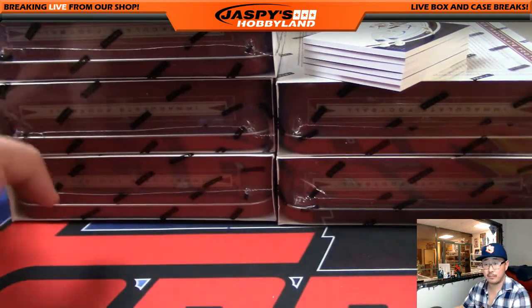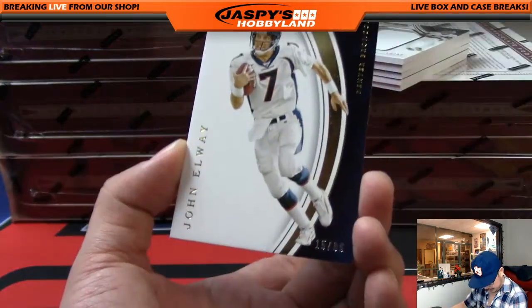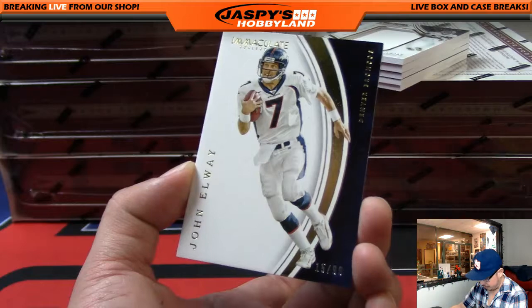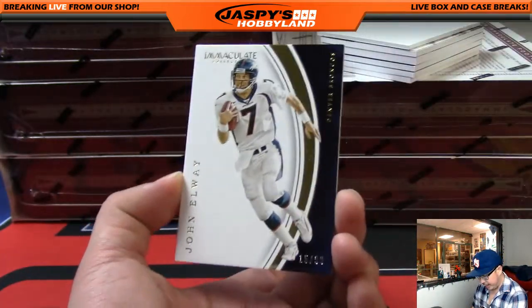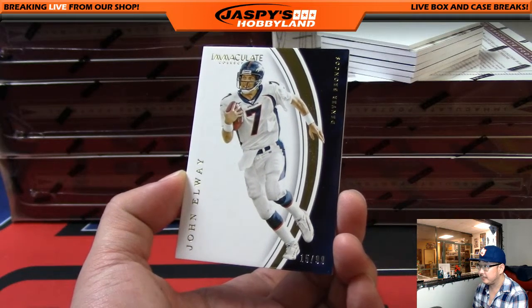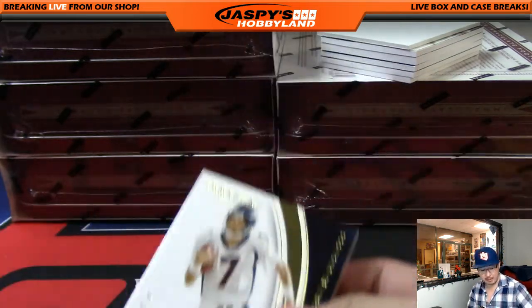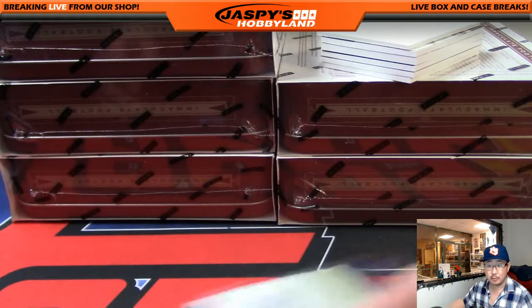Box number one. We're going to start off with some John Elway. We're going to use this blank card to sort of hide some hits as well. John Elway, 15 out of 99. Although it's not as imperative because it's a random number break — number 15 would be Eric with number 15.